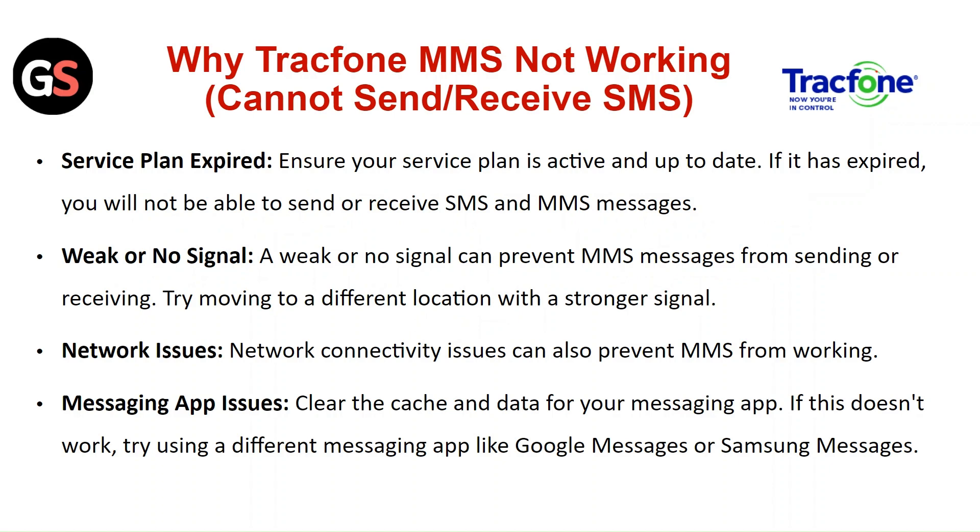Weak or no signal. A weak or no signal can prevent MMS messages from sending or receiving. Try moving to a different location with a stronger signal. Network issues can also prevent MMS from working.